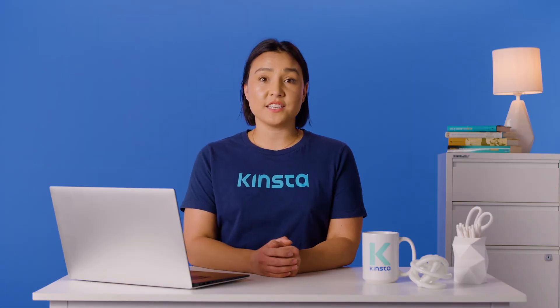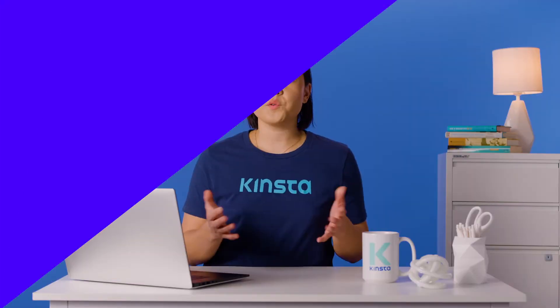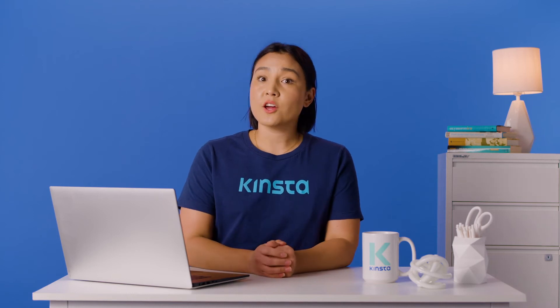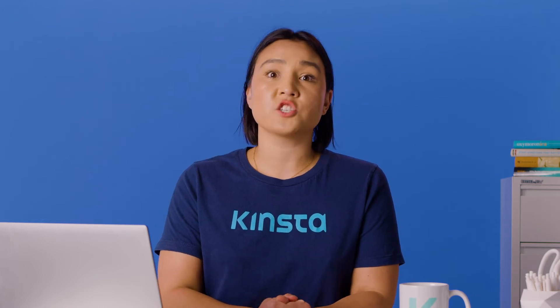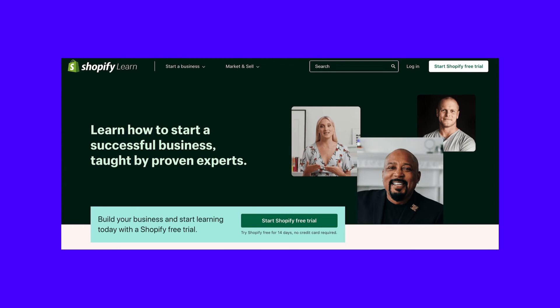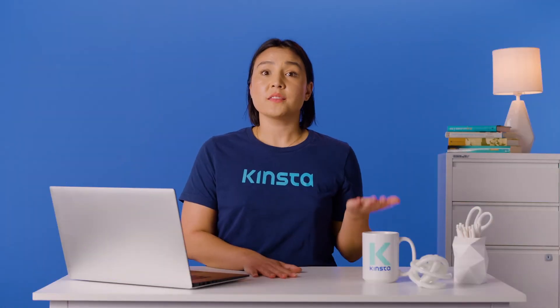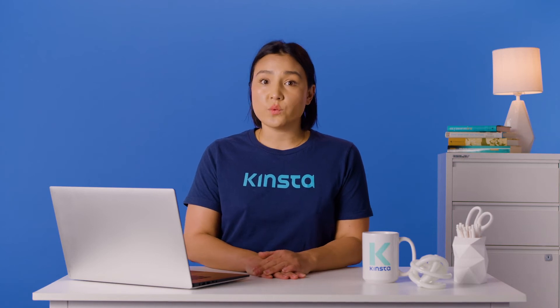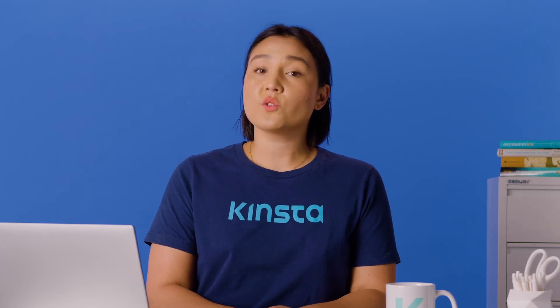Shopify is designed to be easy to use, but you may still need some help from time to time. Fortunately, the platform has a dedicated help center that's packed with articles, tutorials, and step-by-step guides. If you're a fan of video tutorials, Shopify also runs a YouTube channel and hosts regular webinars. If you prefer a more structured approach to your support, you may be interested in the Shopify Learn portal. Here, you'll find free on-demand courses from over 90 Shopify experts. You can also connect with other Shopify users and post your questions in the official Shopify forum. Alternatively, the Shopify support team is available 24 hours a day, 7 days a week, by email, live chat, and phone. If you're not already a Shopify customer but want more information, you can still contact this team.